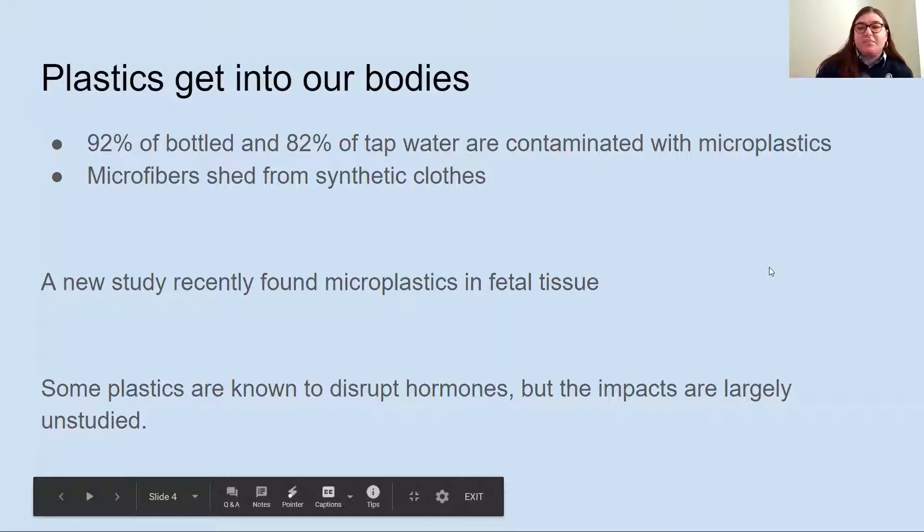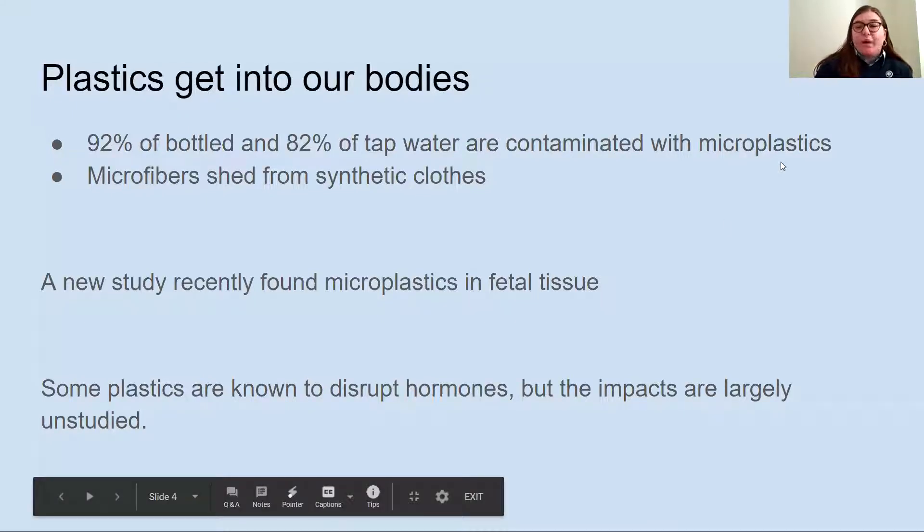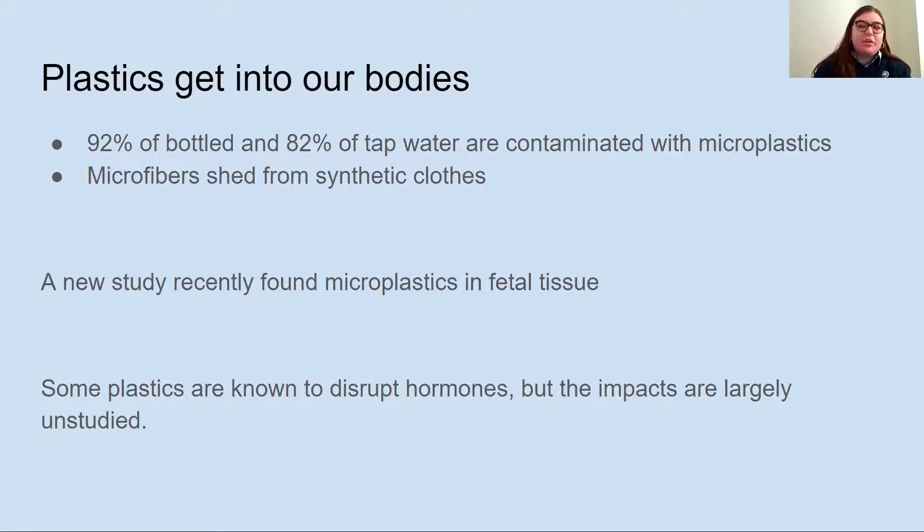Plastics are such a ubiquitous problem that we already have microplastic pieces in our bodies. The majority of bottled and tap water is contaminated with microplastics because wastewater treatment plants aren't able to extract plastic pieces from the water. Microfibers from synthetic clothing can also pull off and be in the ambient air we breathe. A new study recently found that microplastics are being incorporated into babies as they develop.